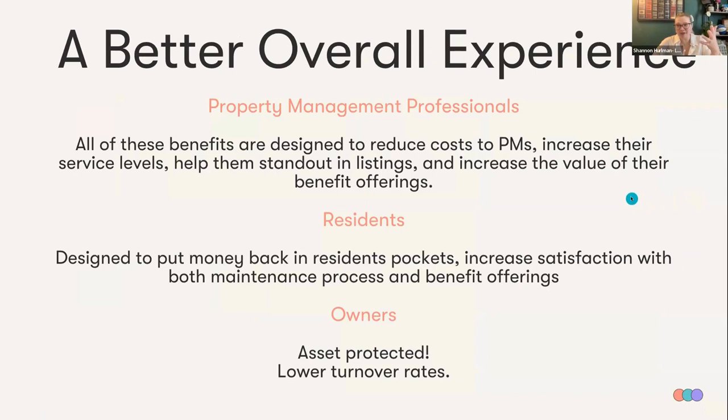In conclusion, before I turn it over to Mason, it's a better overall experience. For property managers, all of these benefits are designed to reduce costs, increase service levels, help you stand out in listings, and increase the value of your benefit offerings. For your residents, it's designed to put money back in their pockets and increase satisfaction with both maintenance and benefit offerings. And your owners love it because their asset is protected and there are lower turnover rates overall. Now I'm going to turn it over to Mason to talk more about Shure.